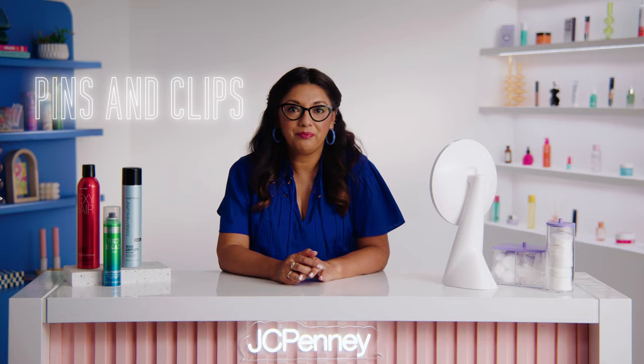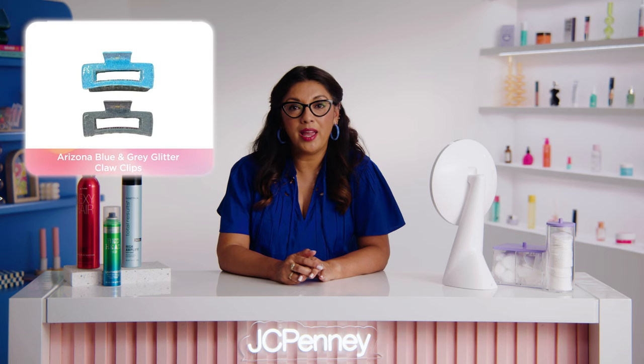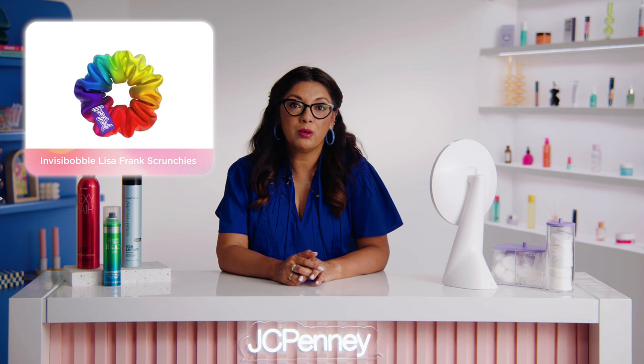I recommend Redken's Deep Clean Dry Shampoo — it provides maximal oil absorption for all hair types, leaving it looking and feeling so much cleaner. If you're looking to create a more intricate hairstyle, hairpins and clips can be a lifesaver to help hold your hair in place while you style it and add decoration to your finished look. Check out these Arizona Blue and Gray Glitter Claw Clips — a playful, colorful option to give a pop of color while offering hold. The larger size makes them ideal for anyone with thicker or longer hair. For a more nostalgic look, use some hairspray to get a sleek look and grab an accessory like the Lisa Frank scrunchies from Invisibobble to transport your look back to the early 2000s. Consider incorporating hair gel or mousse, dry shampoo, hairpins or clips, and a quality brush or comb into your routine to enhance the effectiveness of your hairspray.